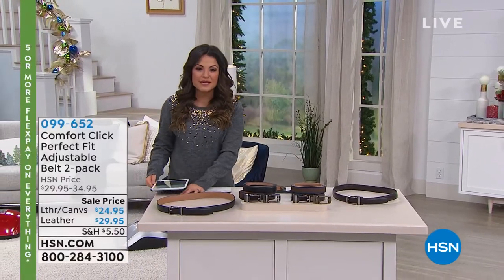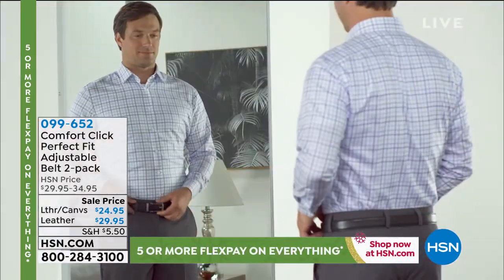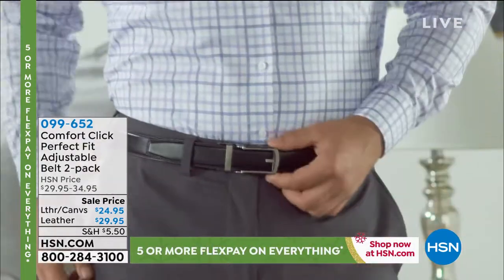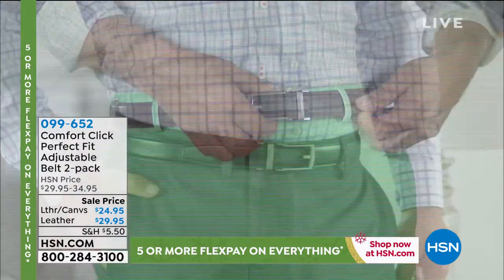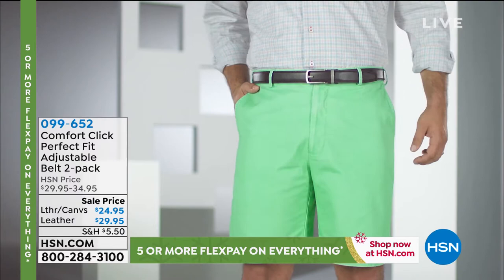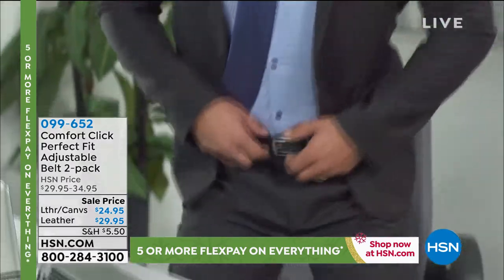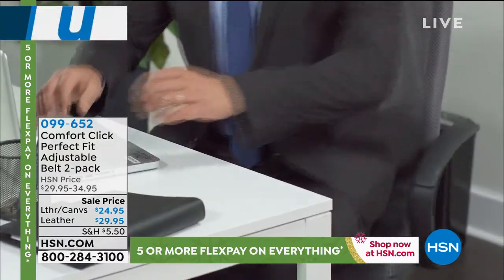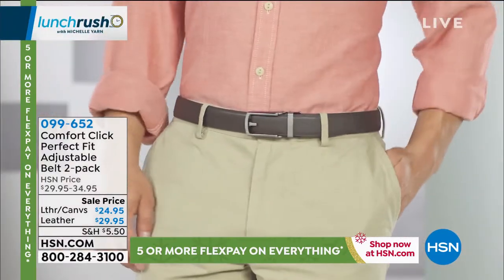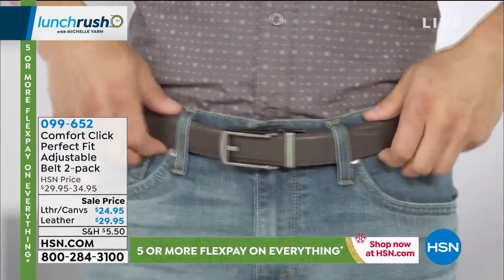It's called the Comfort Click Belt. What makes it so special is instead of only having a limited amount of holes to adjust your belt, it works on a ratcheting system — it actually slides in and out how you need it. It's so easy to adjust, and it works for men with a waist up to 48 inches. The way it looks is so sleek and modern, and it's genuine leather. You're getting a two-pack today, which is just fantastic. Look how great it looks on all different types of outfits.